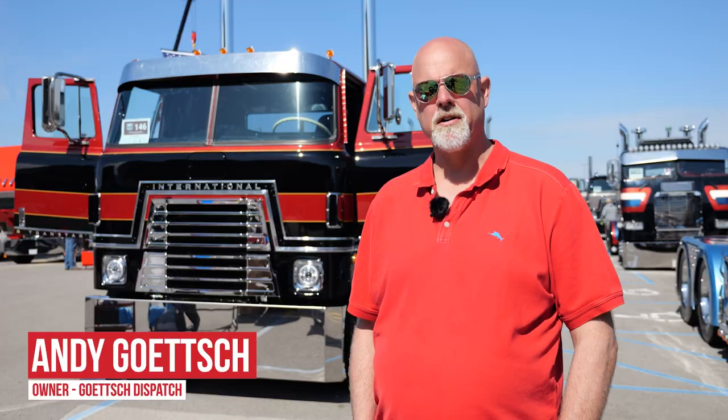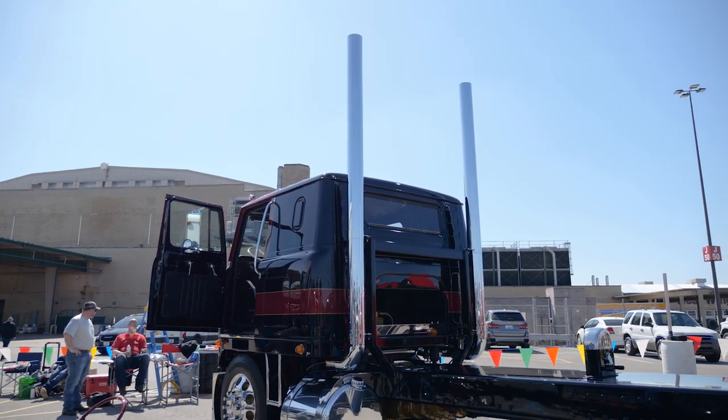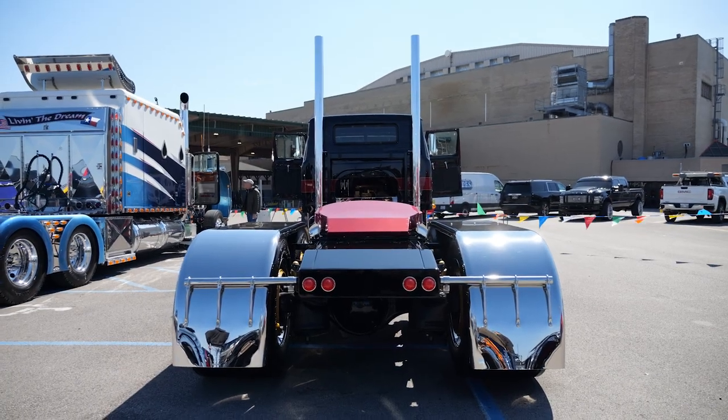I'm Andy Goetsch, born and raised in Galva, Iowa. I own a trucking business there with about 50 employees. We do all ag related — livestock, grain, feed ingredients. Our name is Goetsch Dispatch.